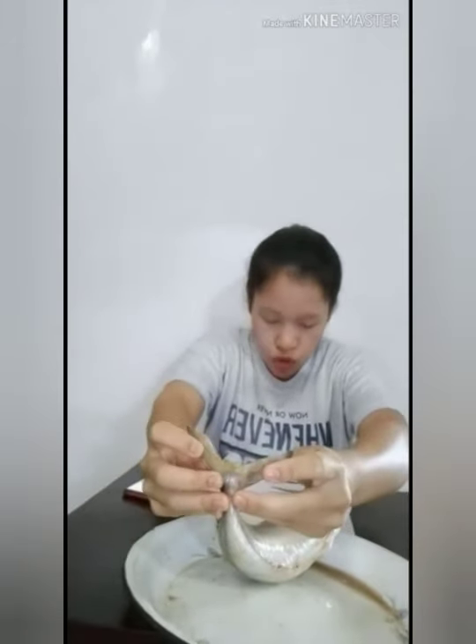Yang kelima adalah sirip ekor. Sirip ekor terletak di bagian ujung paling posterior dari tubuh ikan. Bentuk sirip ekor pada ikan tongkol yaitu bulan sabit atau lunate. Yang kedua adalah jari-jari sirip. Jari-jari sirip pada ikan terbagi menjadi tiga: yang pertama jari-jari lemah, yaitu jari-jari yang elastis, transparan, beruas-ruas, dan pada ujungnya bercabang-cabang.